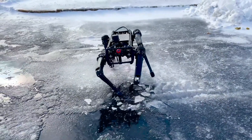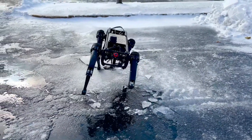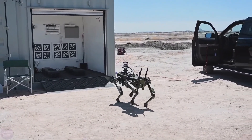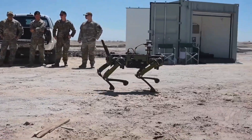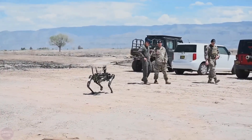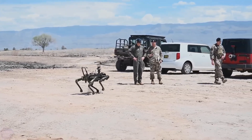Weighing in at 51 kg, the Vision 60 can carry payloads up to 10 kg, showcasing its agility and adaptability in autonomous operations. Stay tuned for a closer look at its groundbreaking features and strategic advantages.